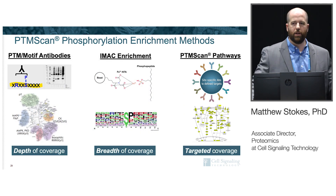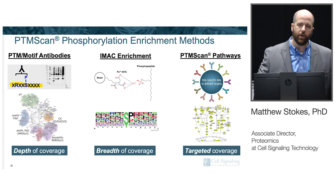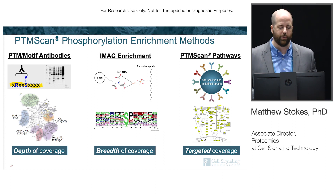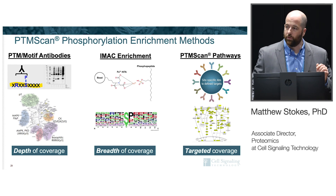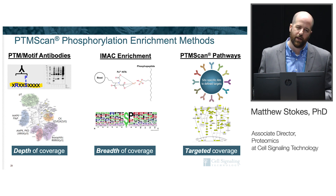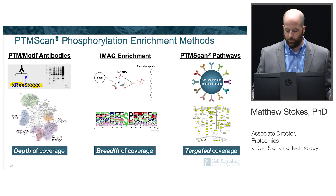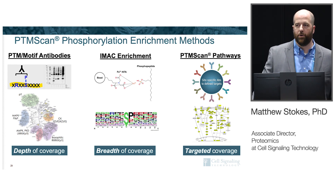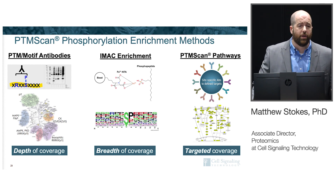To summarize, the three enrichment methods serve three different goals. The motif antibodies are great for depth of coverage — you look in a more confined space but dig deep to lower-abundance proteins or low-stoichiometry sites. IMAC is great for breadth of coverage — one enrichment, very broad, maximizing total data output. The pathway-based enrichment provides targeted coverage — not targeted in how the mass spec operates, but targeted in that you're looking at a fixed list of well-characterized endpoints across all samples.